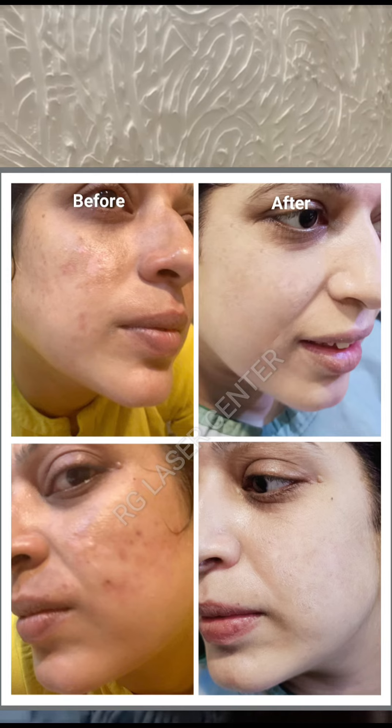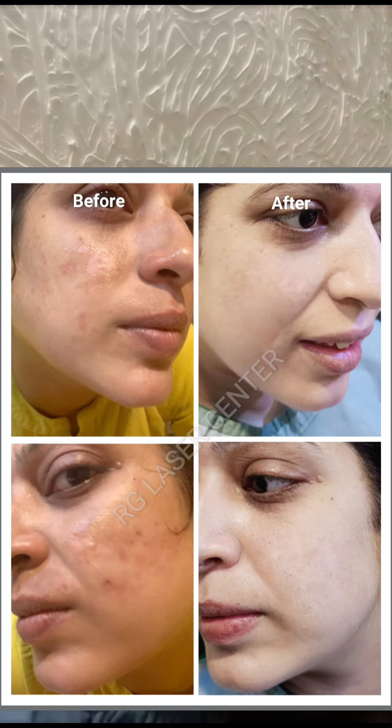Now I had started acne peels also for some little pimples. I strongly recommend everyone to visit RG Clinic for any kind of skin problems — don't spend your money here and there, this is the best clinic.